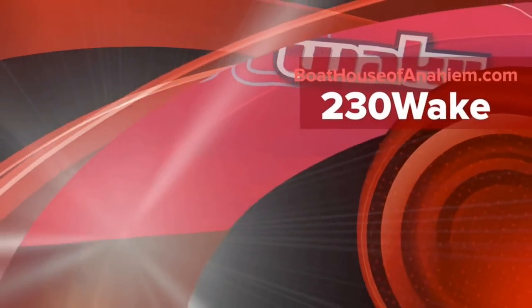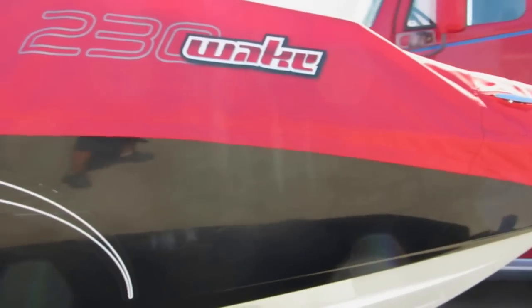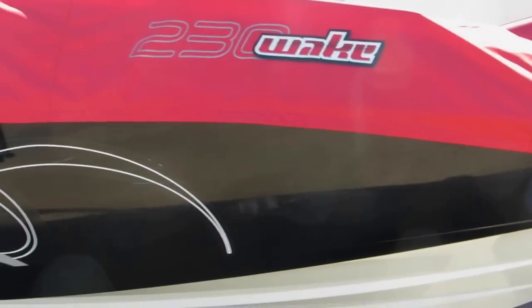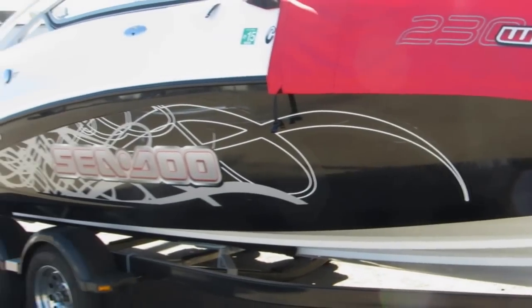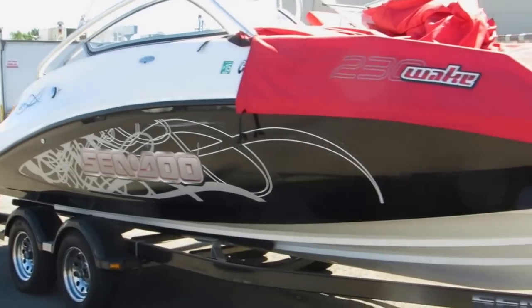2008 230 Wake by Sea-Doo, it's a 23 footer, excellent condition, very low hours, all set up and ready to go.